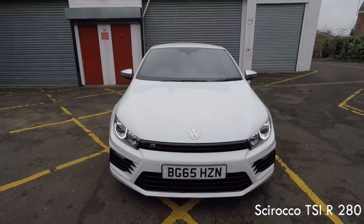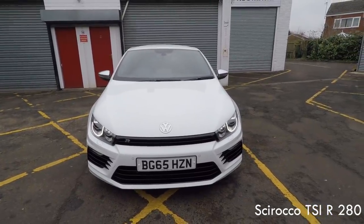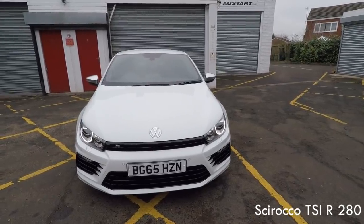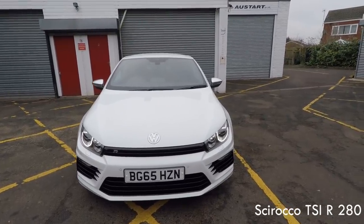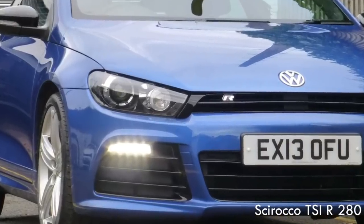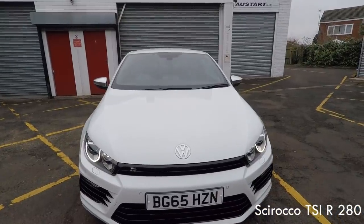This is one of the Scirocco facelift cars. From around 2014 onwards they redesigned a few bits and pieces, mainly the bumpers and the lights, to make them look a bit more modern. It's more of a rival for the Mk7 Golf R than the pre-facelift cars. You get daytime running lights in the headlights instead of the clumsy strips in the bumpers that the early cars had. You get front and rear parking sensors, just like the Golf R.